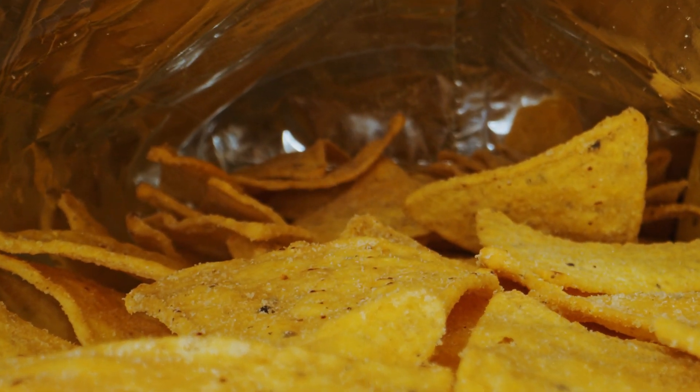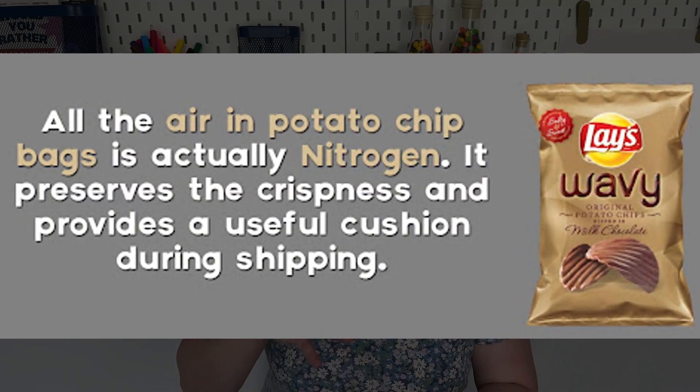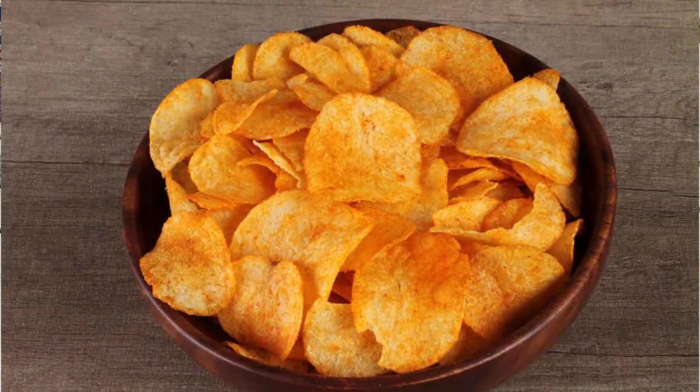Let's talk about why your bag of chips is about half air and only half chips. This isn't just to annoy you — it's actually really crucial because it helps keep the chips high quality in two ways. First, that air is actually nitrogen gas, and it cushions and protects your chips during shipping and storage. As chips are loaded onto a truck or train, other things are stacked on them, and this air absorbs the impact or pressure that would otherwise crunch the chips. So the bag being half full of this air cushion means you receive whole intact chips instead of just crumbs.